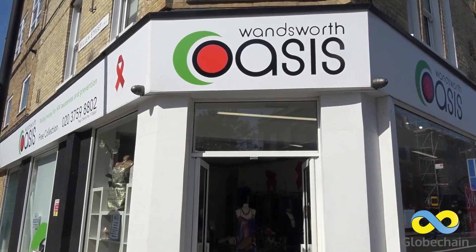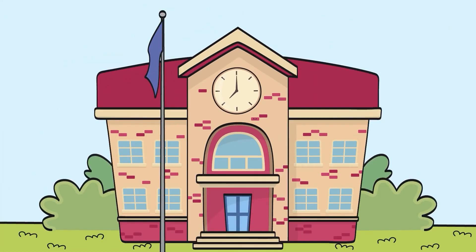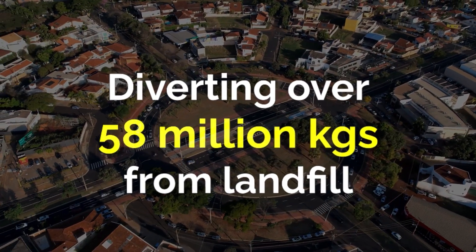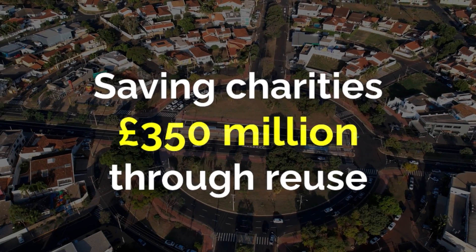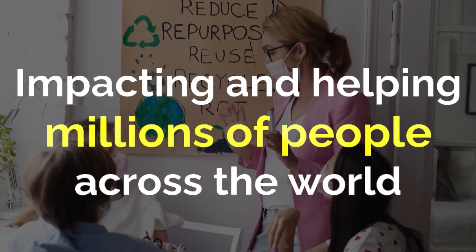From fixtures and fittings going to thrift stores and being upcycled by fashion students, to construction material being reused to help build schools, items are requested super quickly and help generate impact to local communities. So far, Globechain has diverted over 58 million kilograms of items from landfill, helped over 50 million people across the world, saving them 350 million pounds through reuse.